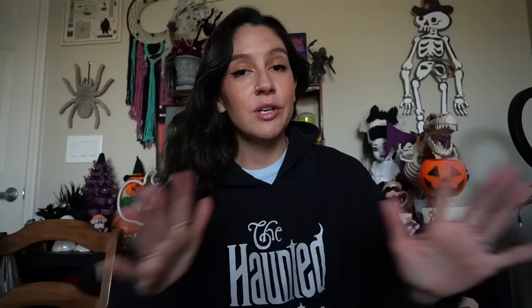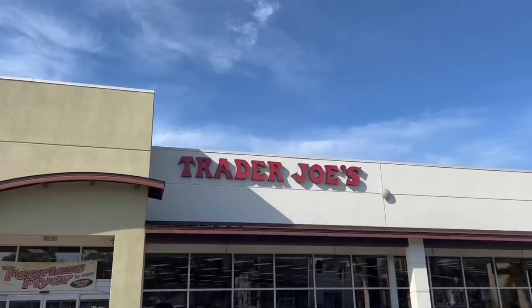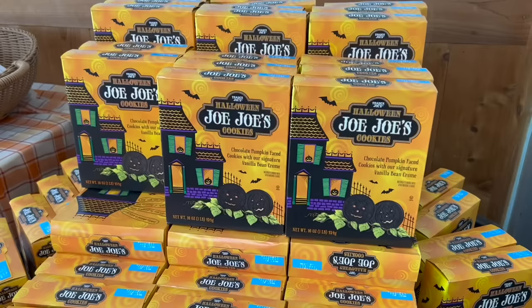Thank you so much for clicking on this video. A little bit different from what I usually do here on the channel, but this is a whole entire channel, so if you aren't subscribed yet and you want to, I sure do appreciate it. I'll go ahead and show you all the Trader Joe's shopping experience here, and then we'll get into trying the snacks. Here we are — Trader Joe's — gonna head on inside and grab us some snacks.